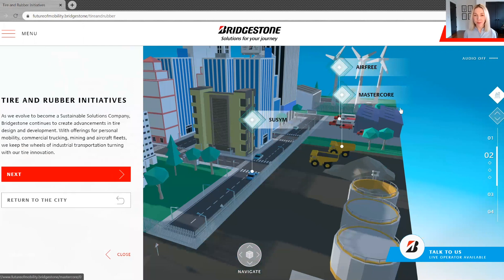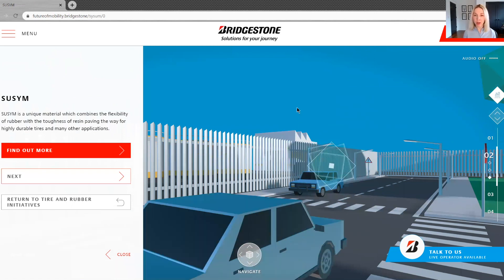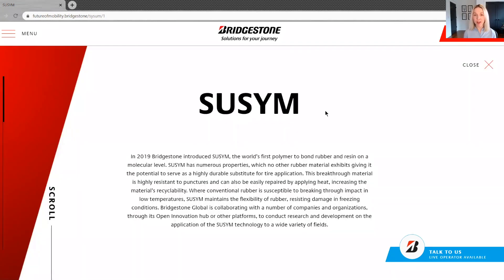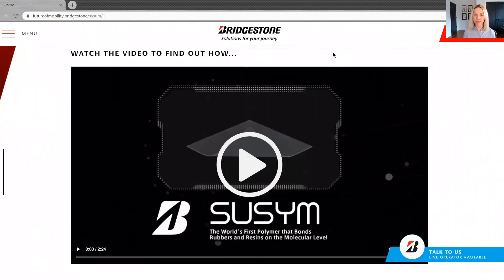I'll start with SUSIM, which is a proprietary new material developed by Bridgestone. The interesting name is a combination of the words sustain, symphony, and symbiosis. SUSIM is the first polymer to bond flexible rubber and soft resin at the molecular level, so this is a new compound that we think will have many uses beyond tires themselves. For each of these technologies in our Bridgestone world, we have associated video content. Let's take a couple of minutes to look at the SUSIM video.